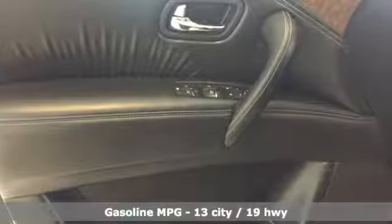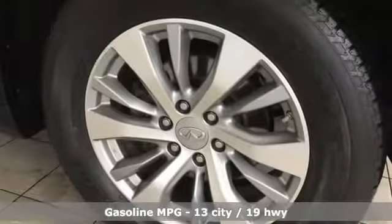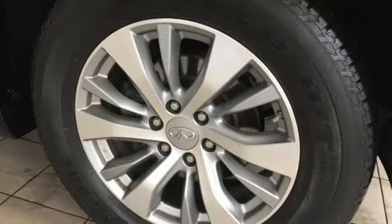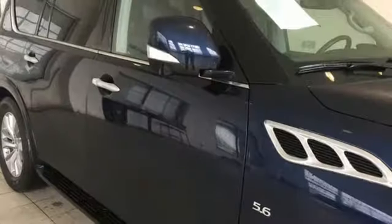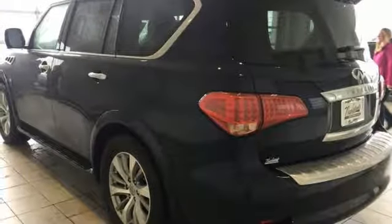Features include V8 engine, electronic shift on the fly, external memory control, doors and push button start proximity key, front heated leather bucket seats, auto dimming rear view mirror, and voice activation.